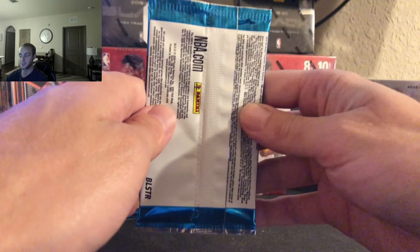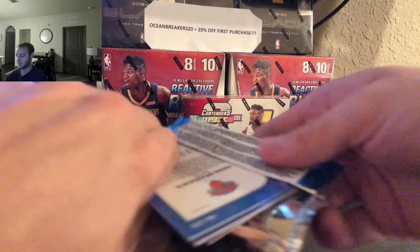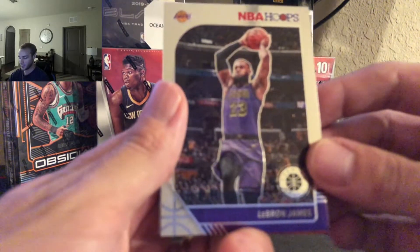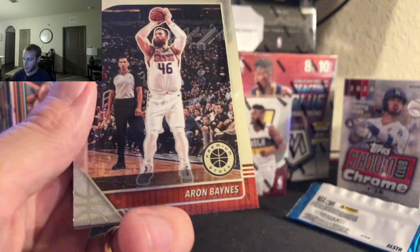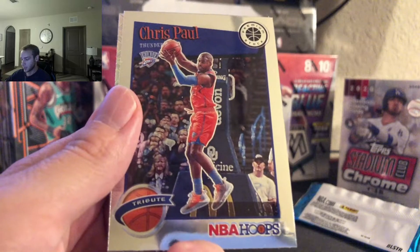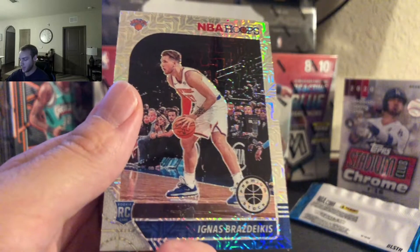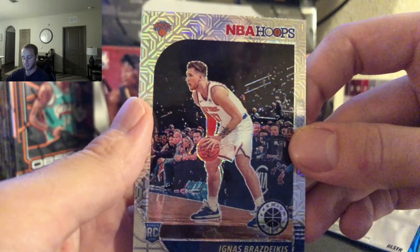Alright, three packs remaining, some nice hits already. Starting us off we have LeBron James base — oh yeah, nice! Aaron Baynes, Chris Paul tribute, and an Ignas Brazdeikis nice mojo rookie. Let's leave LeBron up quick.